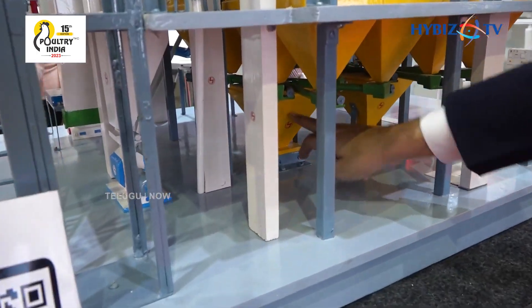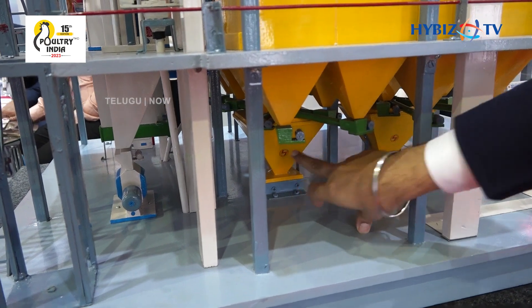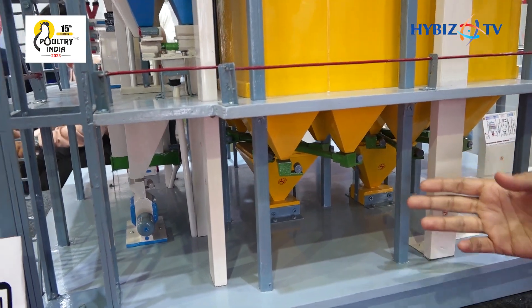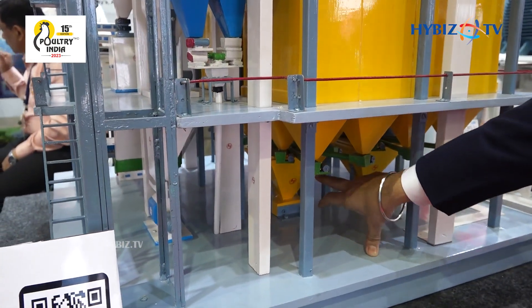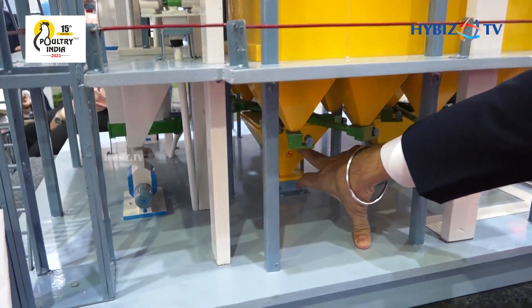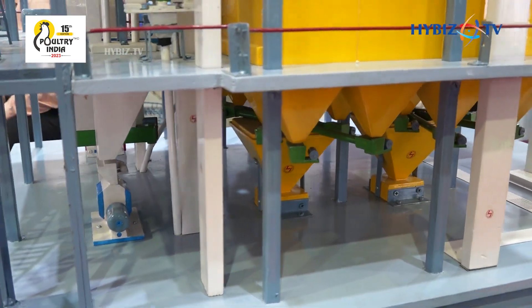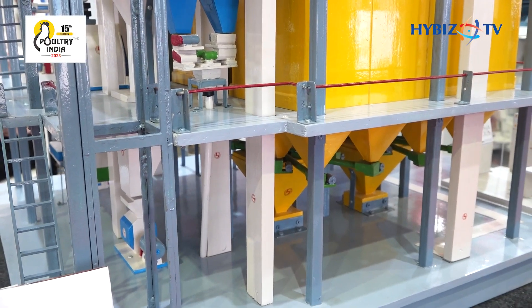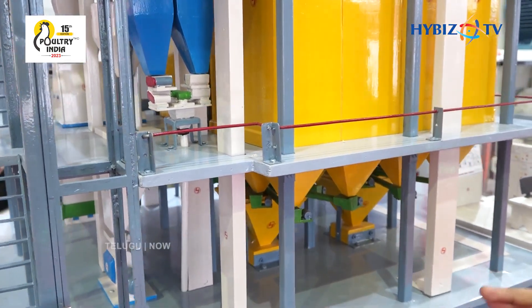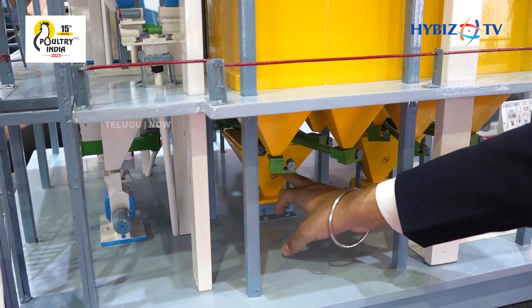Below this batching bin are the two-way hoppers. The PLC operator just has to select the recipe and the number of batches. As per the selection and number of batches, all the batches come to these way hoppers. These way hoppers are based on load cells. We can get perfect batching and weighing with 0.2 to 0.3 percent accuracy, depending upon the weight, the dose, and the ingredient behavior.